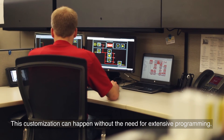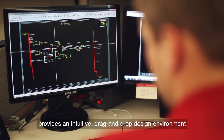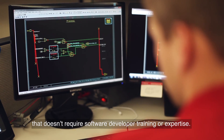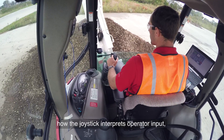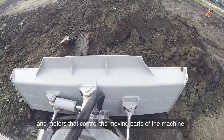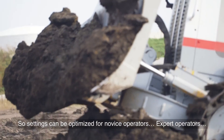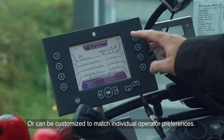This customization can happen without the need for extensive programming. That's because the Danfoss Plus One guided system development platform provides an intuitive drag-and-drop design environment that doesn't require software developer training or expertise. For equipment dealers, Plus One makes it easy to change how the joystick interprets operator input and translates it to command signals that are sent to the valves, pumps, and motors that control the moving parts of the machine. So settings can be optimized for novice operators, expert operators, or can be customized to match individual operator preferences.